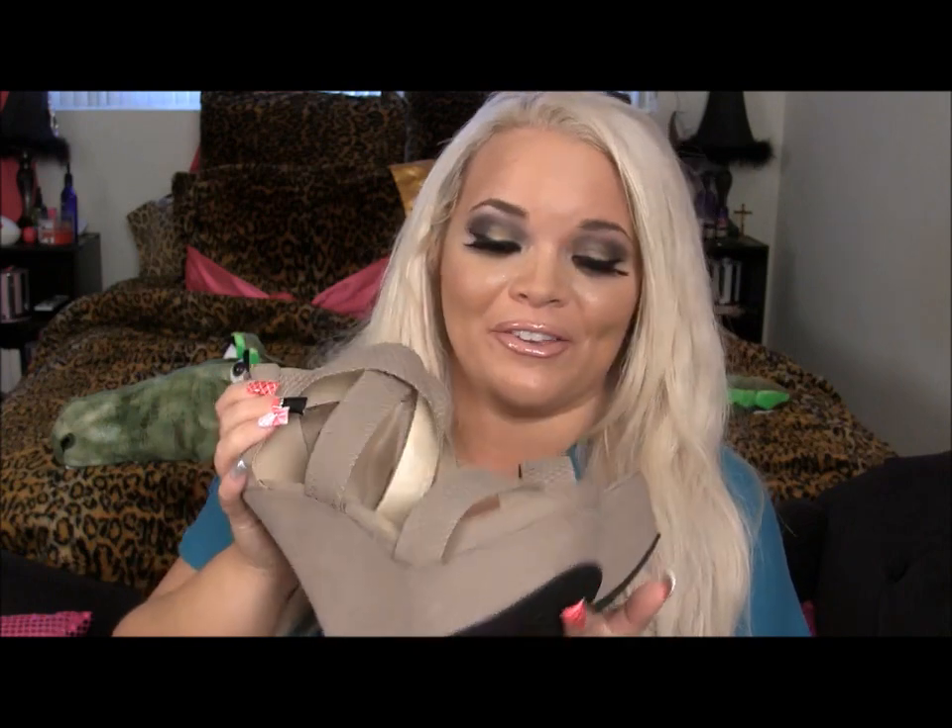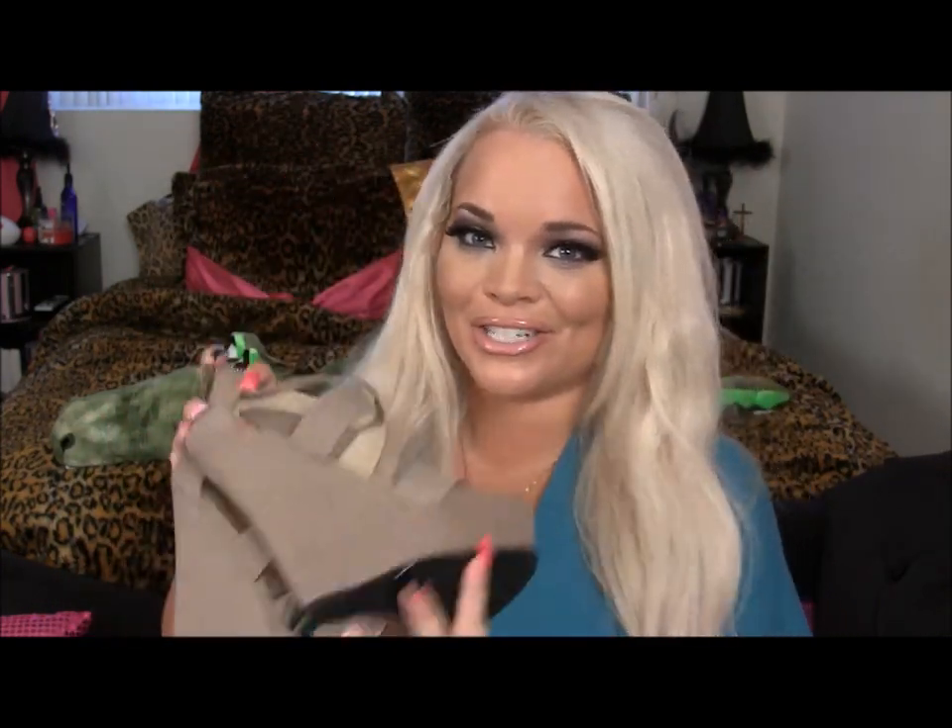I own about 50 pairs. These are my newest ones. Each spring, it's a tradition for me to buy a new pair of wedges. So I did get this sand-colored wedge.